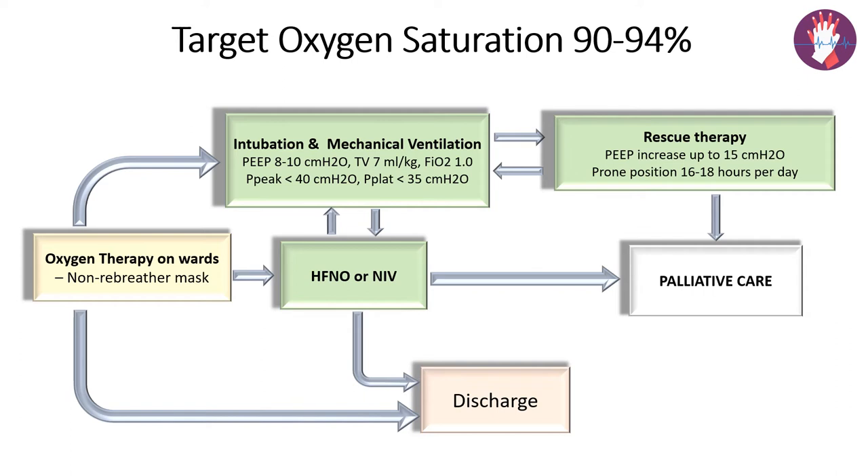If the patient improves, they can be discharged, or depending on other conditions, the patient can be considered for intubation, mechanical ventilation, or palliative care. One very important element here is rescue therapy. The latest study shows that prone positioning for 16 to 18 hours per day results in significant improvement in saturation, and this rescue therapy should be adapted from mild to severe cases.